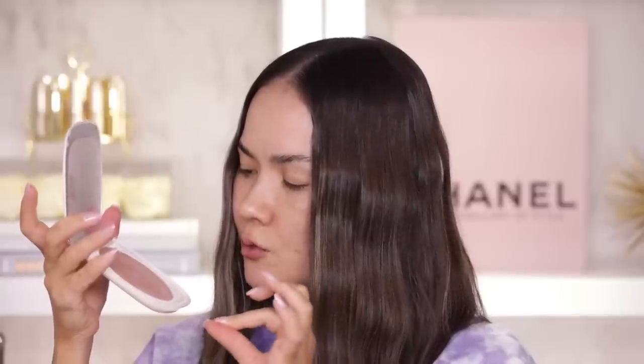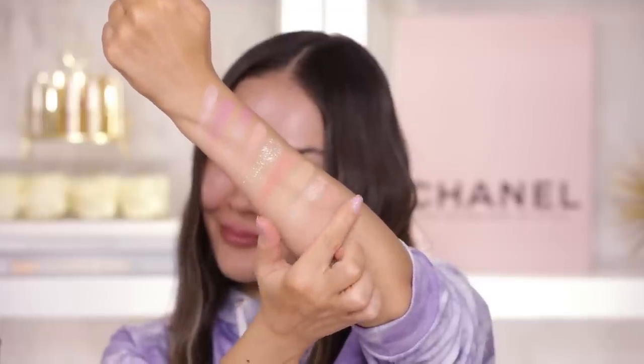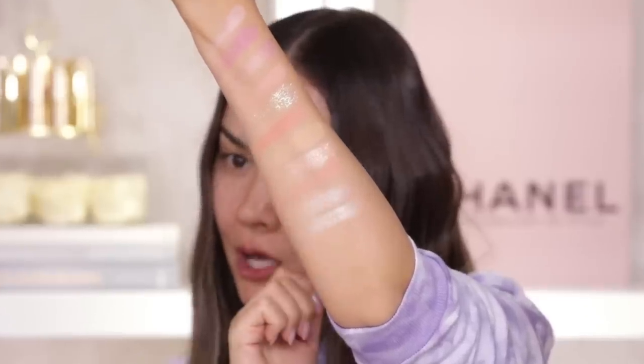Next up I want to swatch these highlighters. Your Trip is kind of like a champagne with a lavender and a pink swirl — wow, when you put them all together it is super duper pigmented and vibrant. And then we have the yellow gold with peachy and orangey swirls — when you blend it all together it's kind of like a pale yellow gold, not bad.